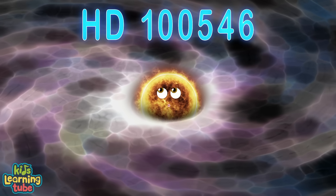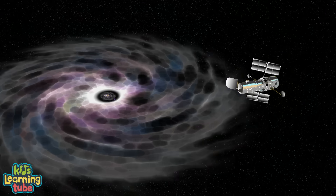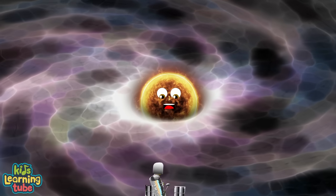I am back again — it's HD100546. Let me tell you a bit more about my disc. My circumstellar disc was observed by the Hubble telescope, which showed spiral patterns. What they mean, no one really knows.